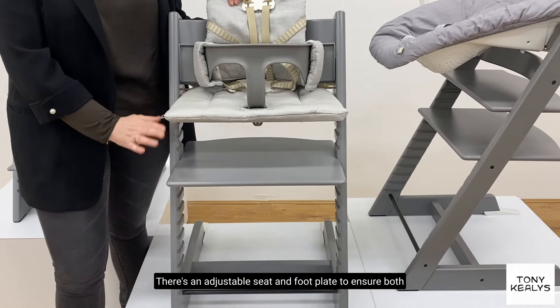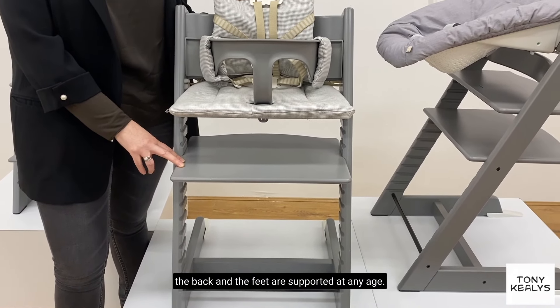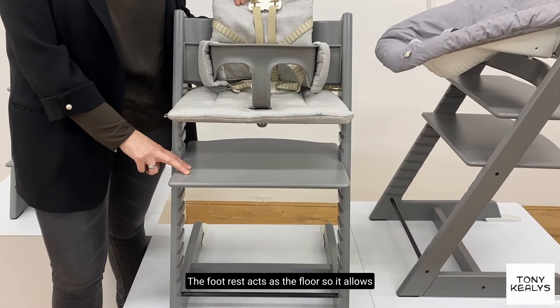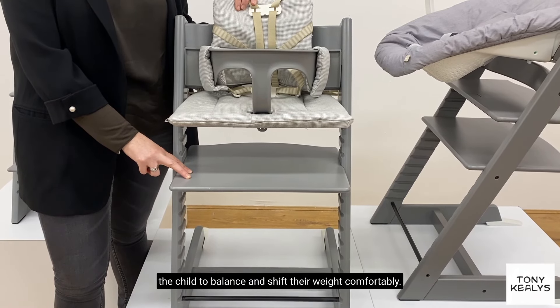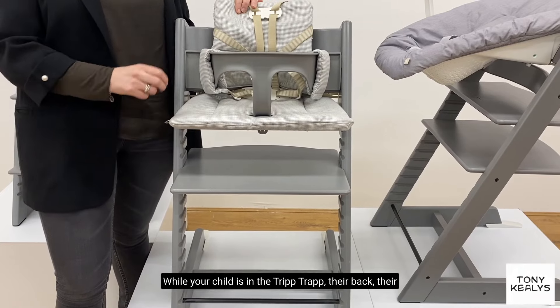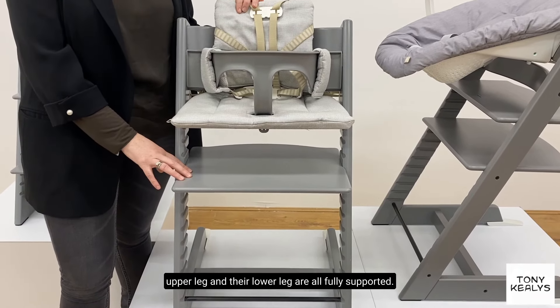There's an adjustable seat and footplate to ensure both the back and the feet are supported at any age. The footrest acts as the floor, so it allows the child to balance and shift their weight comfortably. While your child is in the Tripp Trapp, their back, their upper leg, and their lower leg are all fully supported.